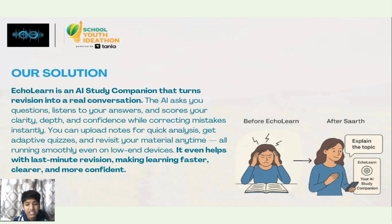The AI asks you questions, listens to your answer, and scores your clarity, depth, and confidence while correcting mistakes instantly.